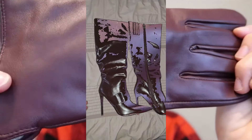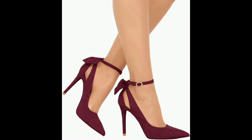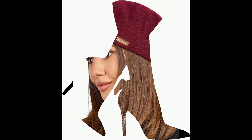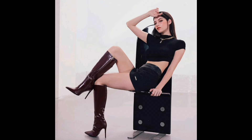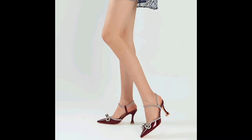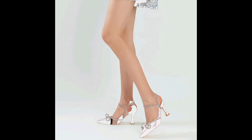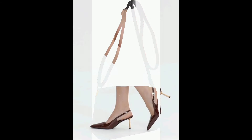Get ready for the ultimate fall fashion update. In this video, we'll reveal the top 10 burgundy accessories for women that will take your style from basic to brilliant. From designer handbags to affordable fashion finds, our list includes burgundy boots, statement hats, chic scarves, elegant belts, and more. Watch now and upgrade your fall fashion wardrobe.